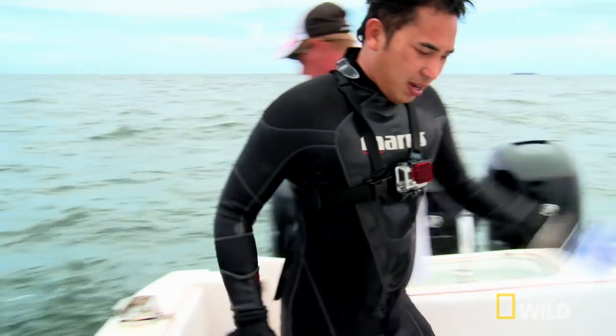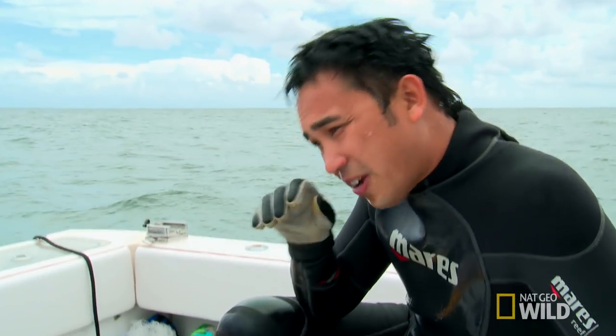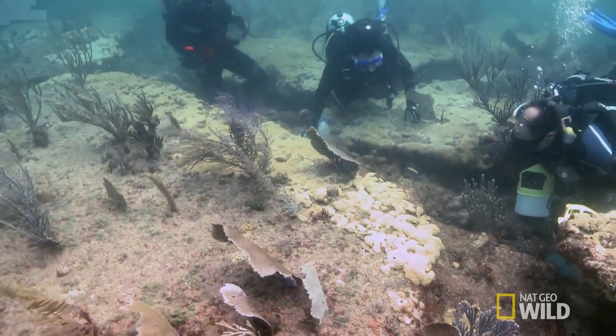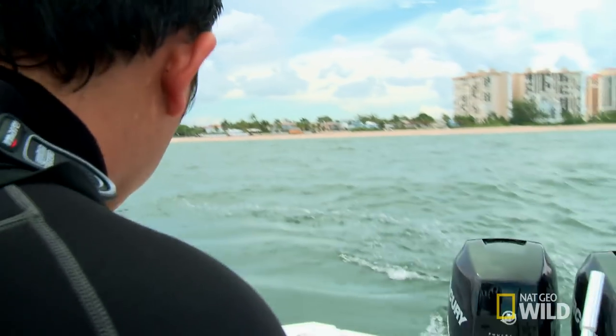Today's dive was exhausting, trying to find so many different species. They all live in different areas around the reef. We got to swim a lot, and the current is really ripping down there. I am exhausted. I drained my air. This was one of the hardest dives.